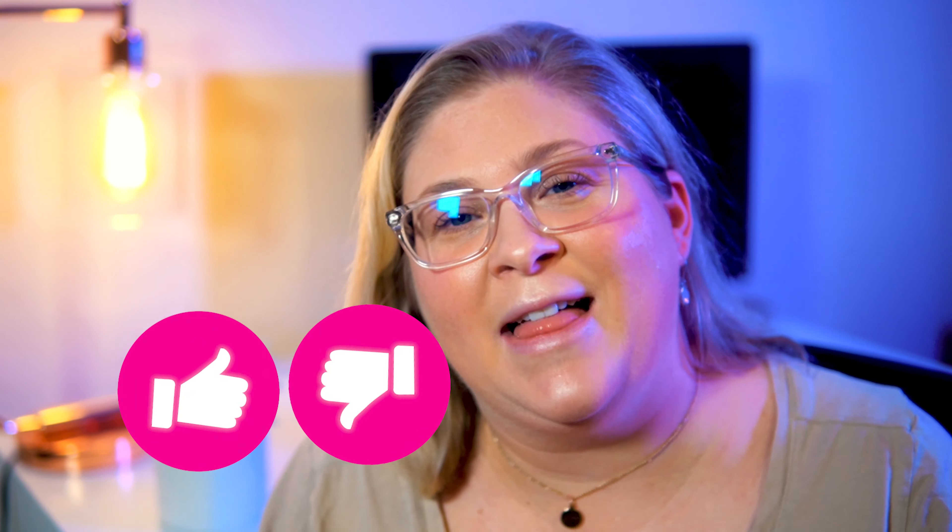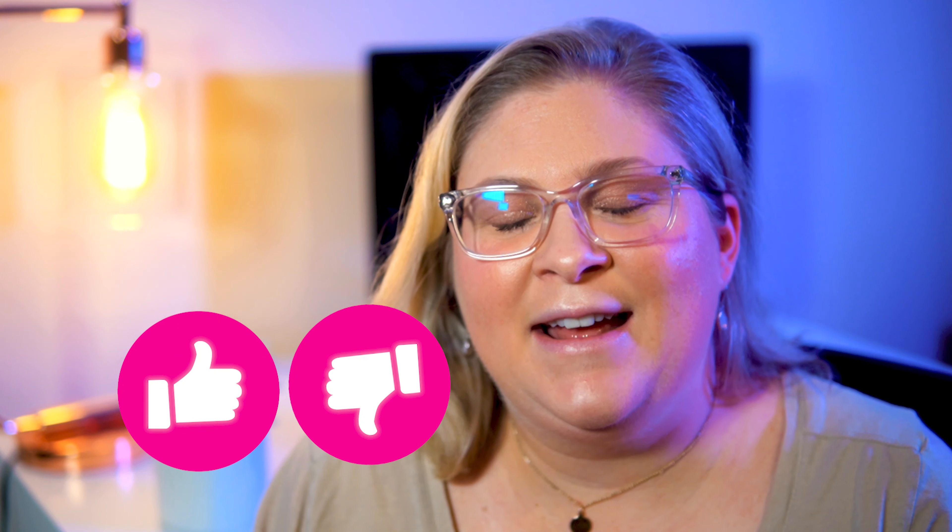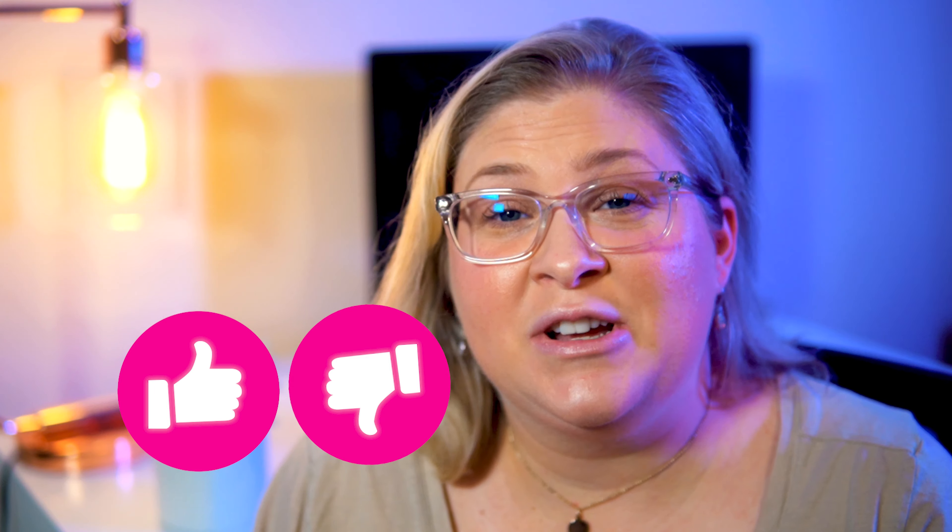In case you haven't noticed, there is something different about me — I decided not to wear my glasses in the video today, so let me know what you think. Do you like me without glasses, or do you prefer the glasses? Just say in the comments 'with' or 'without glasses' and I'll see what the general consensus is.